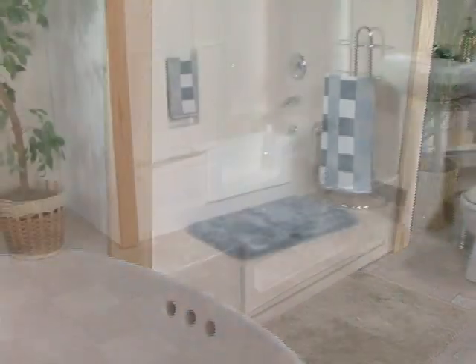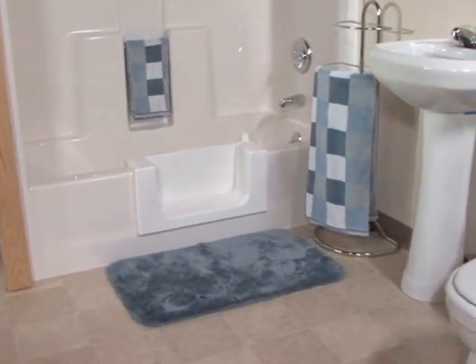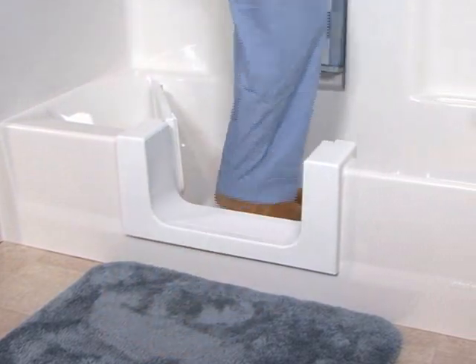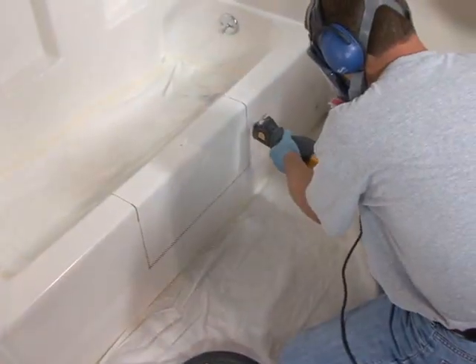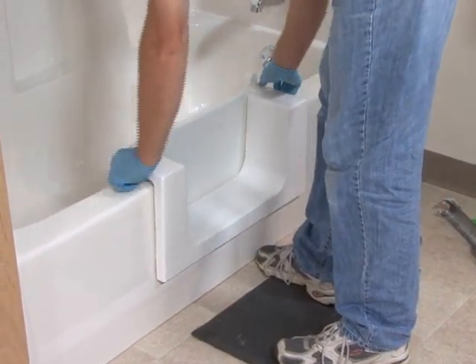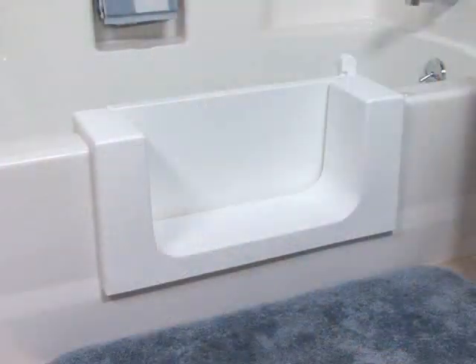Similar to the Safeway Step, the Safeway Tub Door also provides easier access into the bathtub area and does not require the removal of the existing bathtub. However, the Safeway Tub Door is an affordable product that adds a watertight sealable door to the existing bathtub.